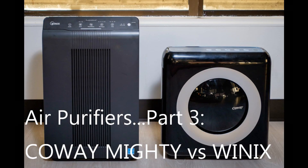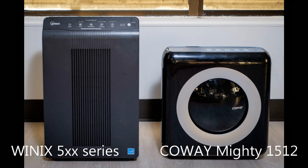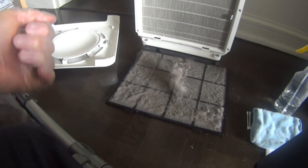I bought my first Kowei Mighty 14 months ago to give it a try. People asked me why I chose Kowei over a comparable Winix machine. The reason I chose it over a Winix machine was simply that Winix appeared to be having a problem with reliability.